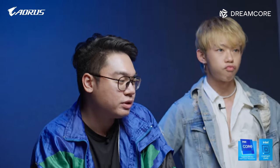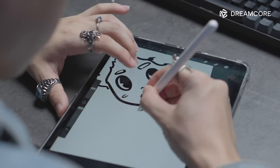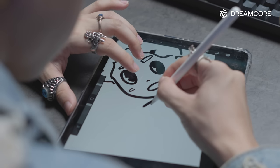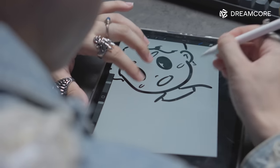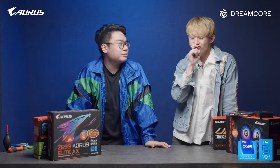So today, Intel and Gigabyte are helping us with a little project because Kai here is a graphic designer but he doesn't have a desktop computer at home. We're building a little creator's PC for Kai so he finally has something to plug his monitor in at home. Alright, so let's get started.